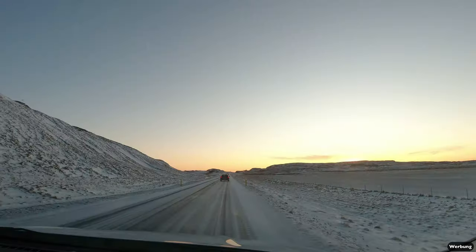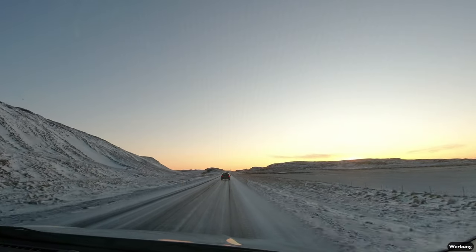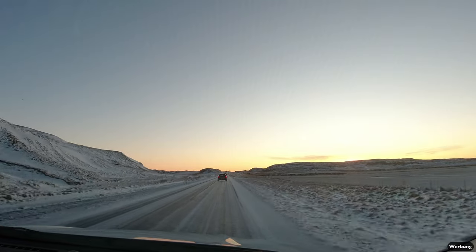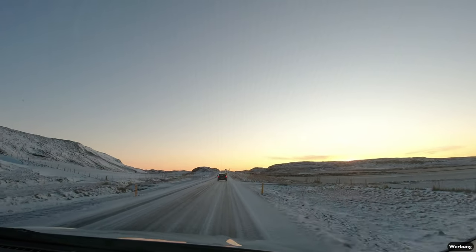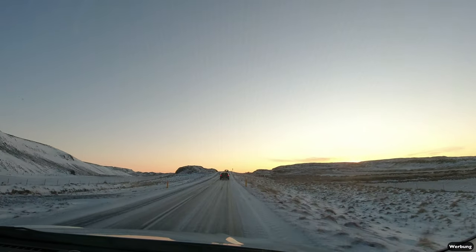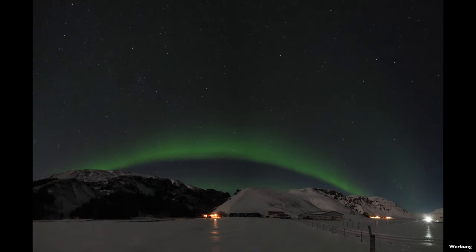Our target for the evening was Vík, the southern point of Iceland, and we hoped to see the aurora borealis to get some pictures of the northern lights — and as you can see, it worked.